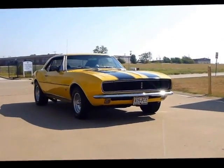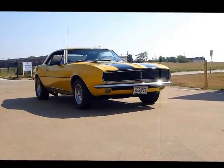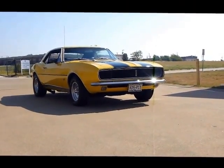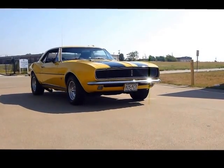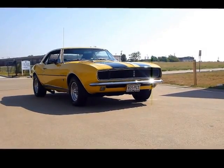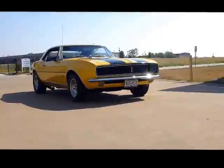All right folks, there we go — 1967 Camaro, V8, 4-speed. Check it out at Classical Gas Enterprises, www.classicalgasmotors.com.